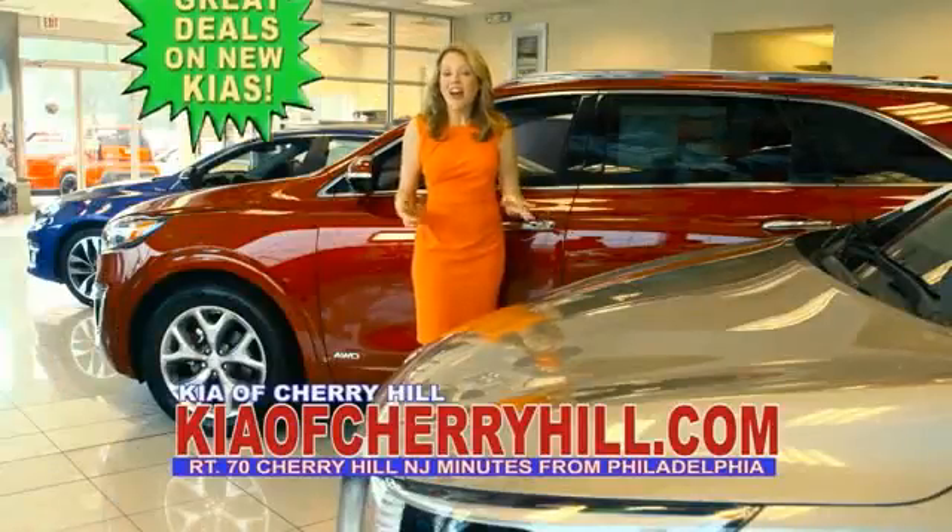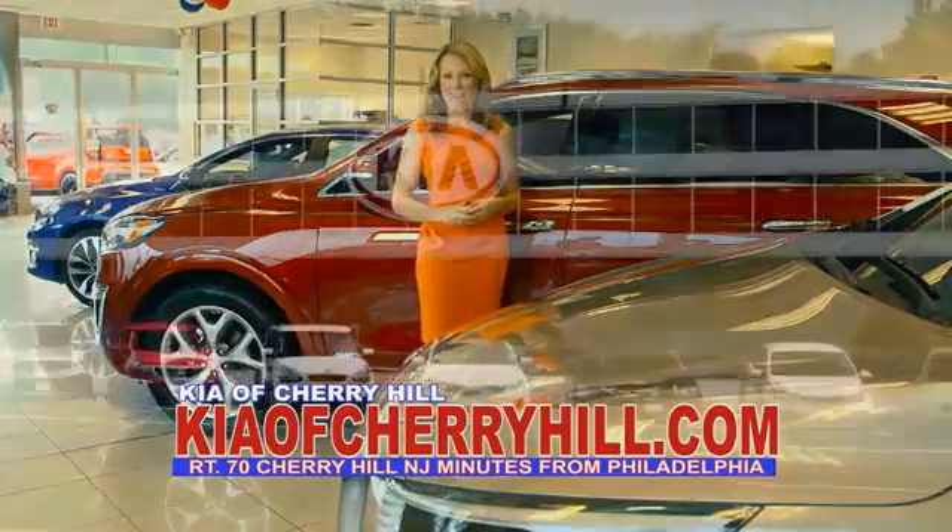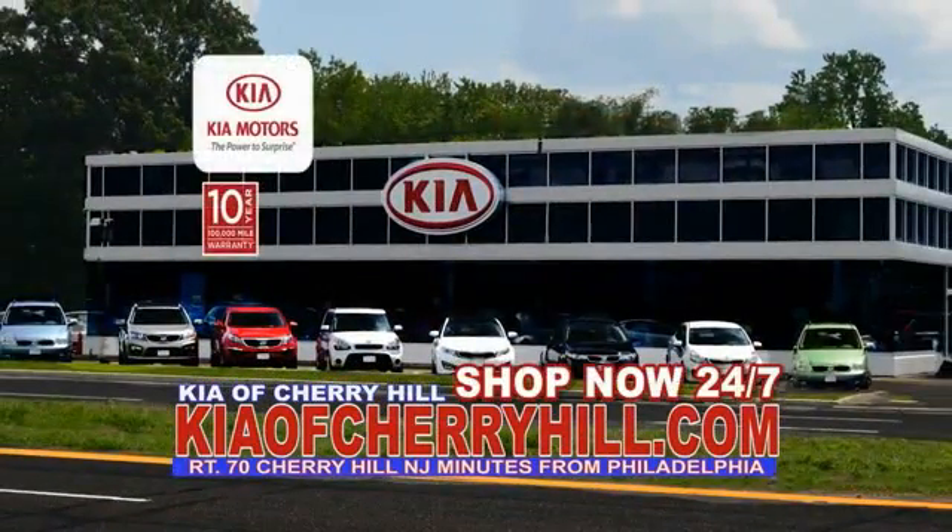See great deals on nearly 500 new Kias at KiaofCherryHill.com. Shop now, 24-7, Kia of Cherry Hill.